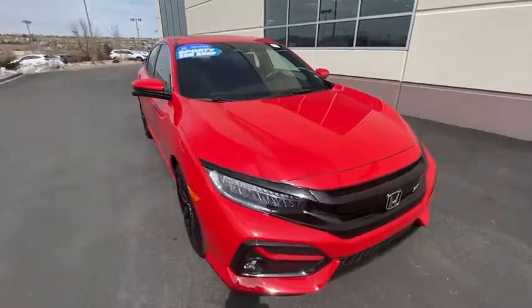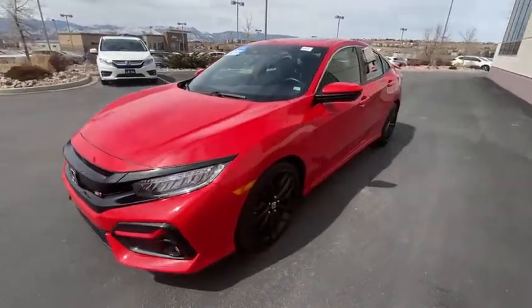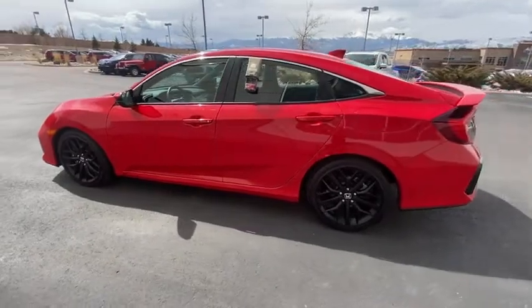Stop by and take a look at the 2020 Honda Civic — practical, awesome gas mileage, and incredibly reliable. This vehicle has less than 6,000 miles.